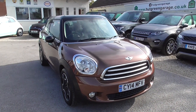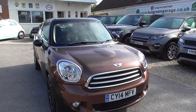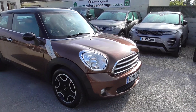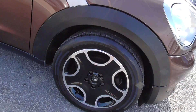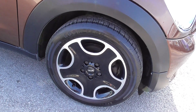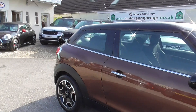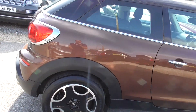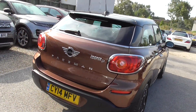Here we have a Mini Paceman 1.6 Cooper D, 3 door, finished in copper tone brown. It's got front fog lights, lovely gloss black and diamond cut alloy wheels — 17 inch rims with Goodyear tyres all the way around, all in good condition. I've had a look around the alloys and I can't find a mark on them, which is to be fair extremely low mileage, so really good condition as you'd expect.